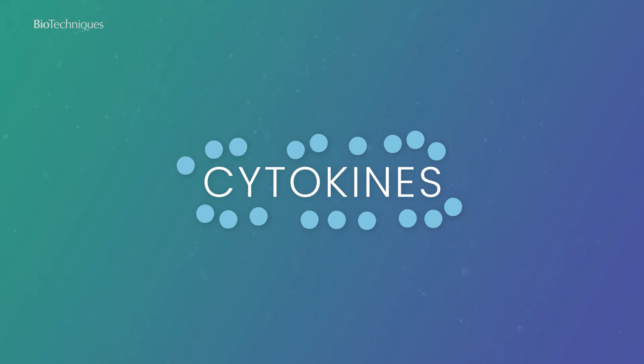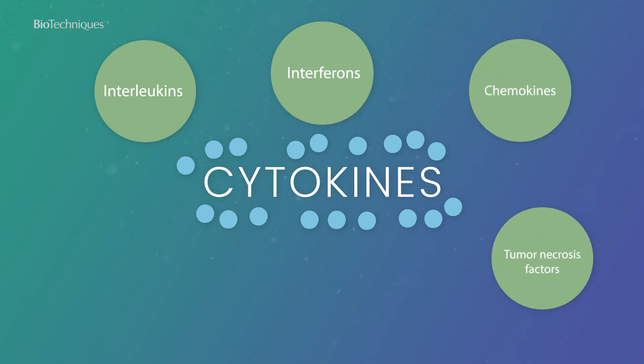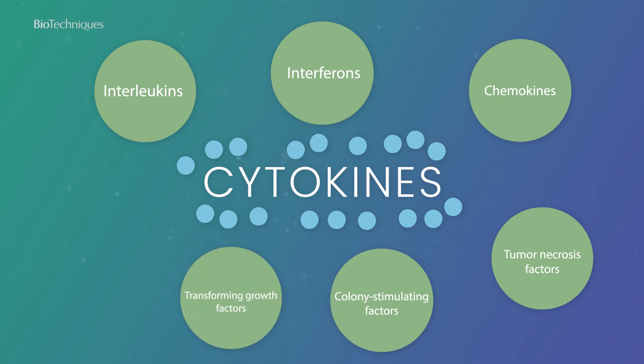There are different types of cytokines including interleukins, interferons, chemokines, tumor necrosis factors, colony stimulating factors, transforming growth factors and growth factors, which fall into different families and serve different roles in the immune system to keep it functioning properly.